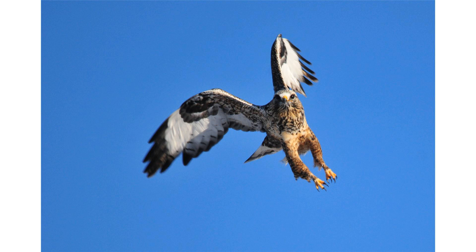The rough-legged hawk is a member of the genus Buteo, a group of moderately large raptors exhibiting broad wings, short tails and wide robust bodies. This group is known as hawks in North America but referred to as buzzards in Europe.